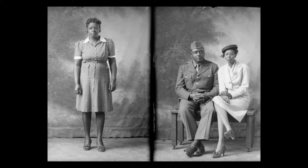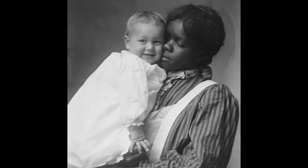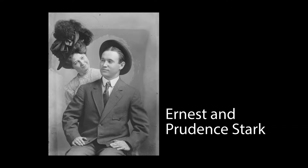The Stark Collection is a collection of glass plate negatives. Mr. Stark came to Sumner County and bought a photography studio around 1905.